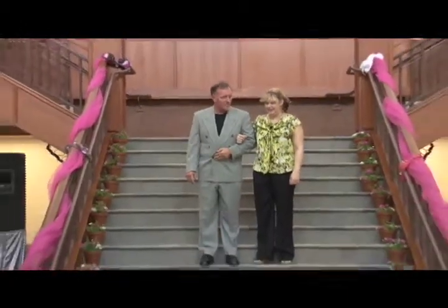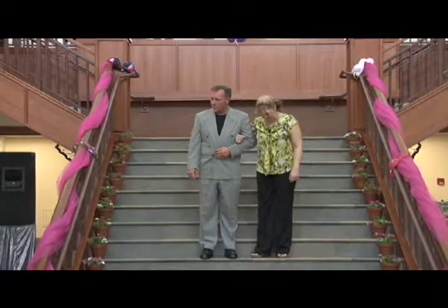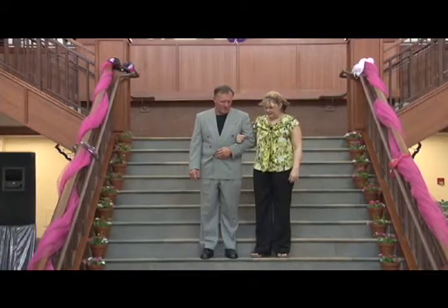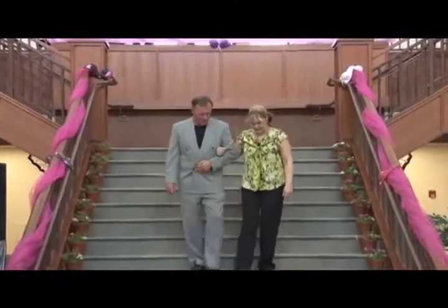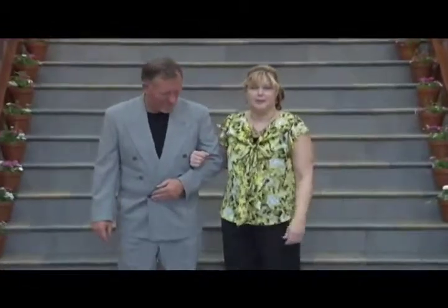Anne Klein classic pants in black are classic straight and are perfect for workwear or dress. This is a beautiful outfit.